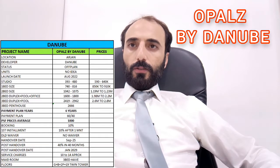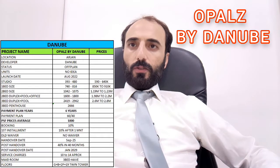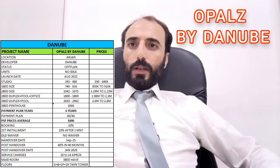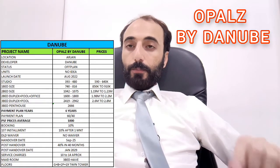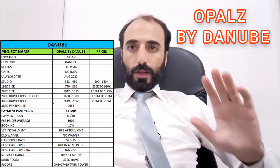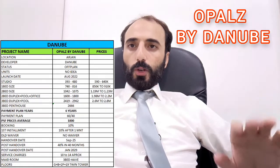The payment plan is a six-year plan: 60/40 — 60% up to handover and 40% after handover. Average price per square foot is 1,000. Booking is 10%, first installment after one month is 10%, plus 4% DLD. Handover is September 2025, so you will get the key in September 2025.